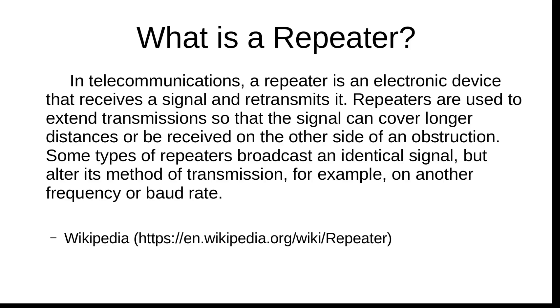Here's a definition I pulled off Wikipedia — I'll put the link below. In telecommunications or radio, a repeater is an electronic device that receives a signal and retransmits it. Repeaters are used to extend transmissions so that the signal can cover a longer distance or be received on the other side of an obstruction. Some types broadcast an identical signal but alter its method of transmission — for example, on another frequency or baud rate. That's exactly what a repeater does: it allows people to extend their communications to friends, family, or others who need to communicate.